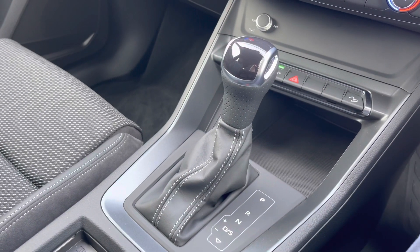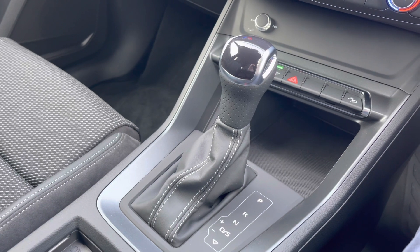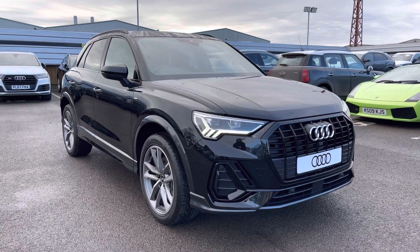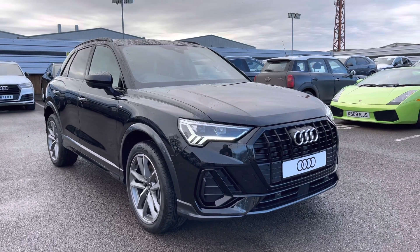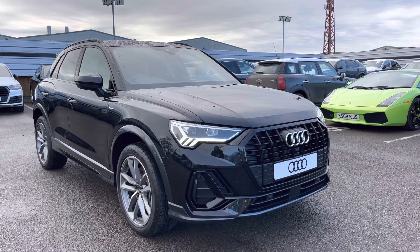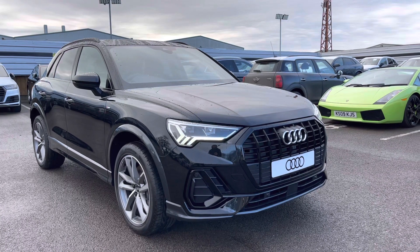If you'd like to know any more about this Audi Q3 black edition here at Crew Audi, which comes with a minimum three-year warranty and flexible finance packages, give us a call on 01270 864091. We look forward to speaking to you very soon. Thank you for watching.